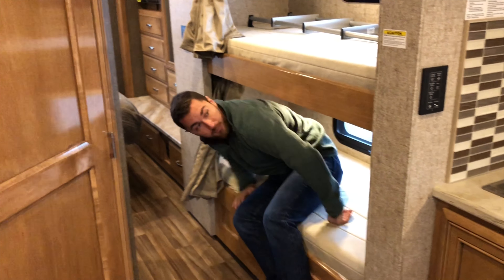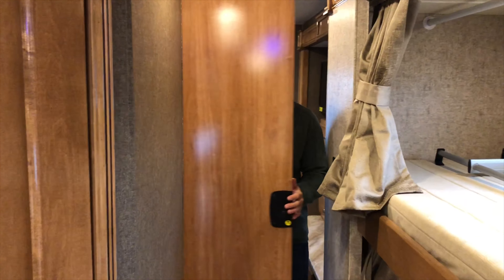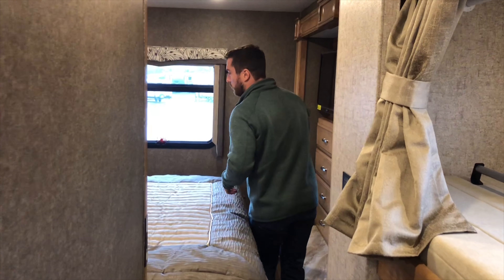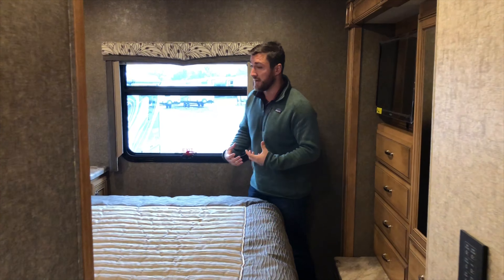The refrigerator also has an ice maker in the freezer. I'm about 5'11" and this is the bunk model, so if you've got little kids you've got plenty of space — even for a bigger kid. I fit perfectly and still have room.